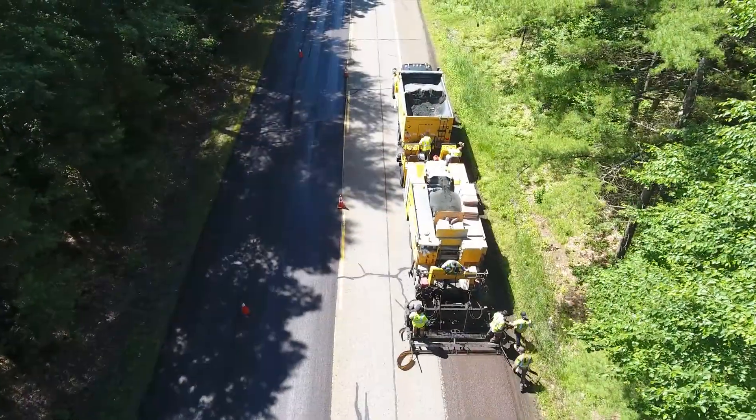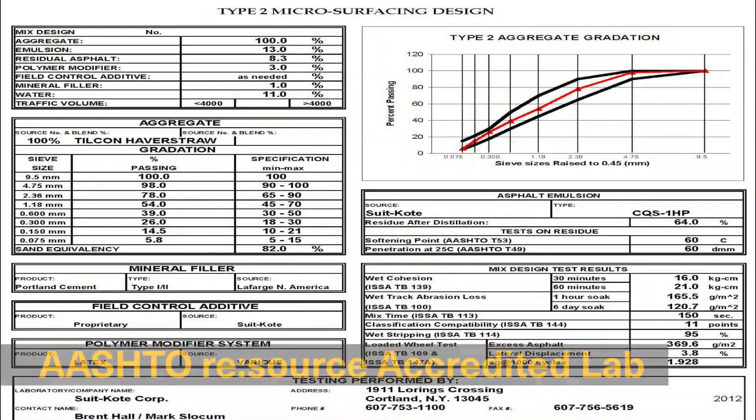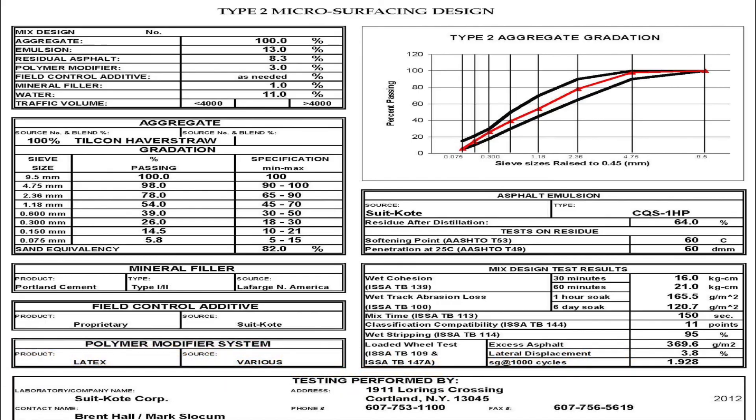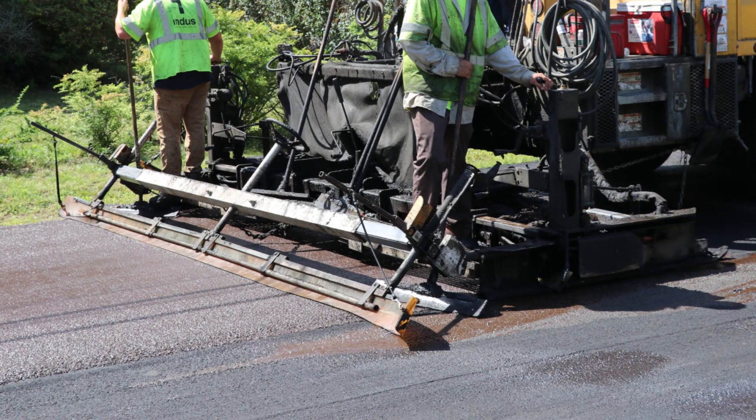The paving materials consist primarily of high quality, 100% crushed aggregate and polymer-modified asphalt emulsion. Many of our microsurfacing clients are currently specifying emulsion with higher polymer content, referred to as Hyma Micro, for its added durability and longer service life.